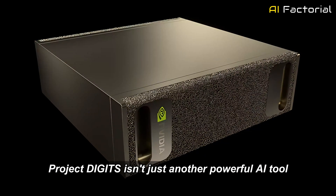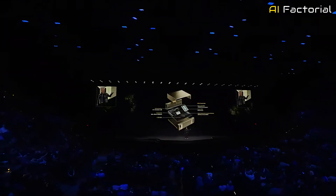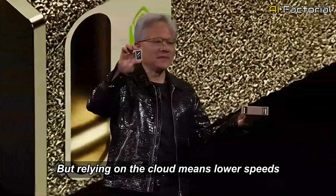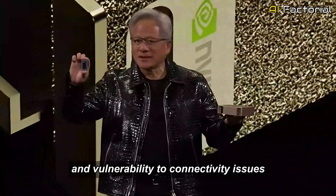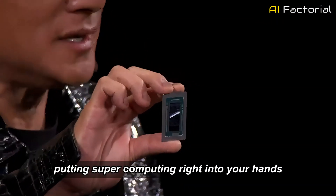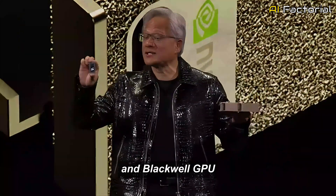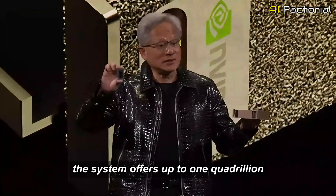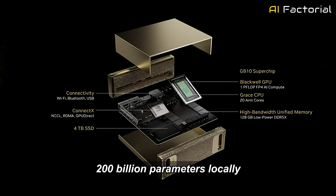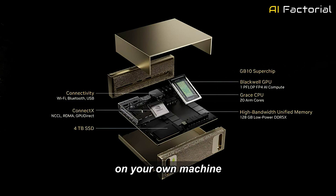Project Digits isn't just another powerful AI tool — it's a massive leap forward in making high-performance computing accessible at a personal level. For years, cloud services have been the go-to for AI developers needing massive computational power. But relying on the cloud means slower speeds, fluctuating costs, and vulnerability to connectivity issues. Digits eliminates all of this by putting supercomputing right into your hands. Powered by NVIDIA's GB10 Grace Blackwell Superchip, which integrates the Grace CPU and Blackwell GPU, the system offers up to one quadrillion operations at FP4 precision, allowing you to run AI models with up to 200 billion parameters locally. No more waiting for cloud data transfers or dealing with latency — everything happens in real time on your own machine.